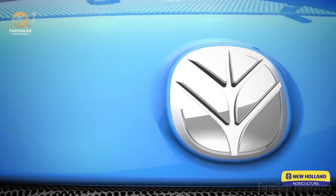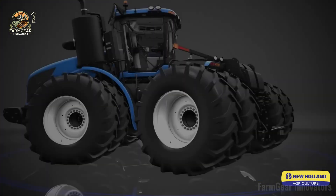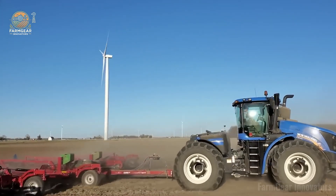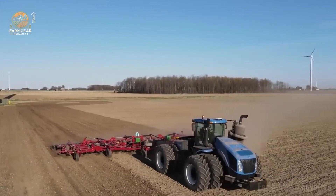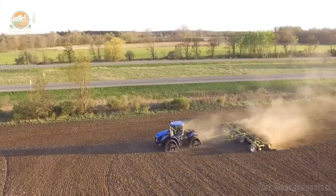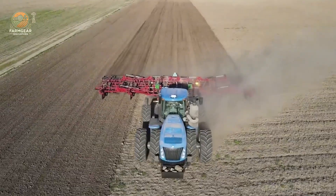Number five: the New Holland T9 700. Let's fire it up for the ultimate powerhouse ripping through the fields. This beast is packing an FPT Cursor T6 six-cylinder engine dishing out 620 to 682 horsepower with Tier 4 compliance, making it eco-friendly and a total game changer. The T9 700's got the Smart Trax track system for killer traction and soil protection, paired with Ultra Command IntelliShift or Auto Command CVT transmission for smooth moves.